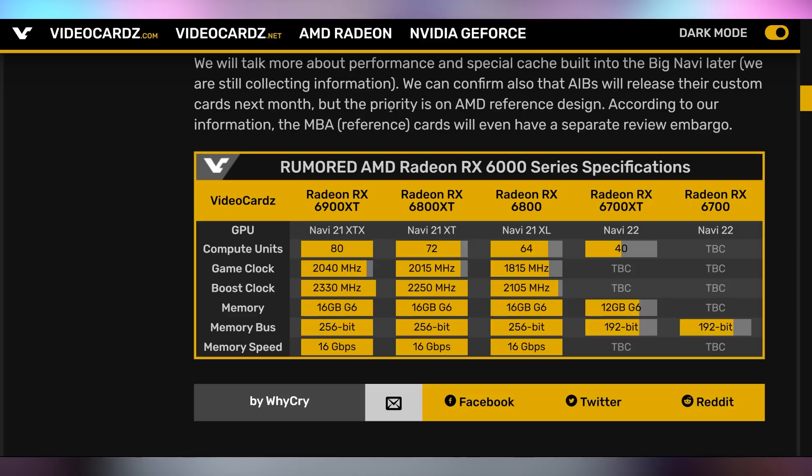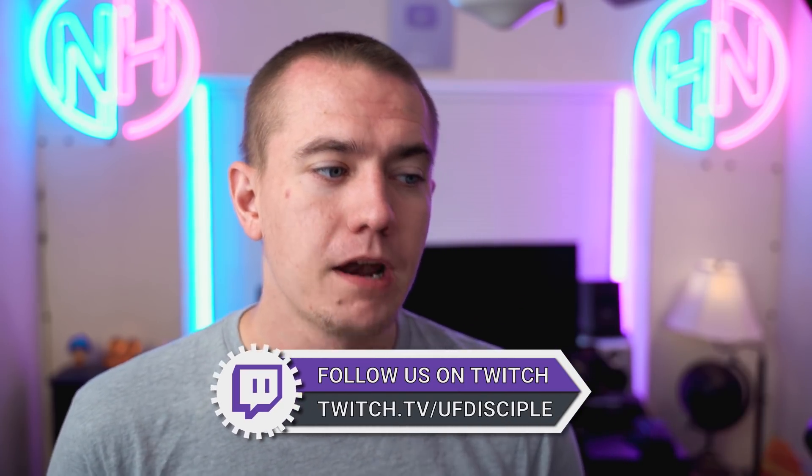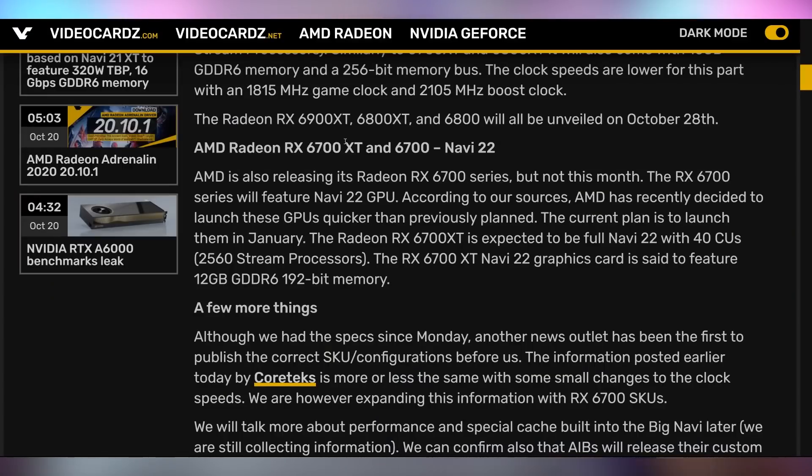The RX 6800 XT has 72 compute units, roughly the same clock speeds, and the same 16 GB of VRAM. The RX 6800 has 64 compute units, a 1.8 GHz game clock, a 2.1 GHz boost clock, and still that same 16 GB of VRAM. It seems like one of AMD's strategies, at least for the launch happening in one week — October 28th — is to just have more VRAM than Nvidia's flagship card. We're expecting all of these to get announced next week, and we'll be live at twitch.tv/UFDisciple if you want to watch with us. There's also the RX 6700 XT and 6700 based on Navi 22 with 12 GB of VRAM, expected to be announced later with a launch in January.